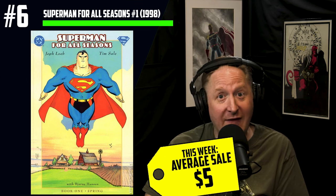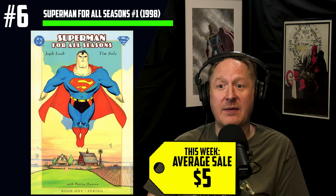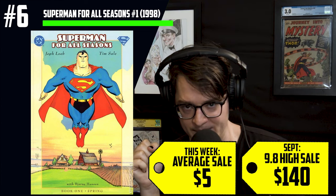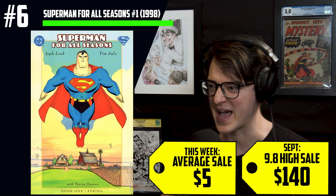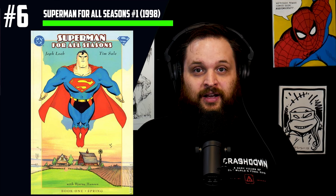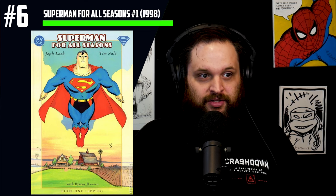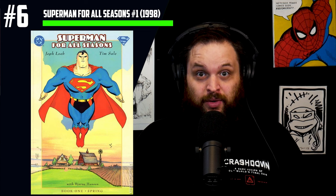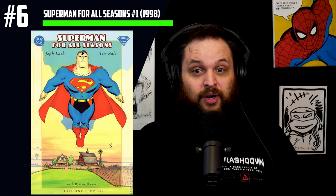The writer's strike is over, and James Gunn is already spiking more books with his tweets. Number 6 on the list: Superman For All Seasons number 1 — $5 average sales and a high 9.8 for $140, with a 400% increase in copies sold. We're seeing DC specs starting to creep back up. James Gunn tweeted about this comic just last week, specifically the new Absolute Edition, which is gorgeous and very much worth looking into.